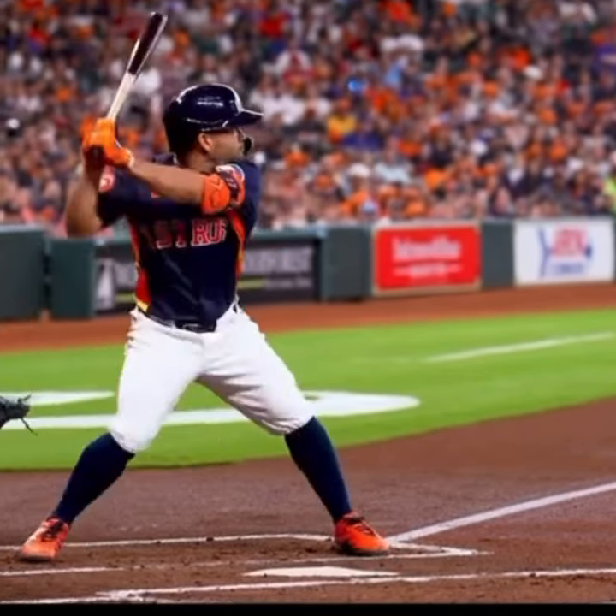Now we got Ohtani. He's for sure behind the ball. Look at this move. Look at the barrel speed.